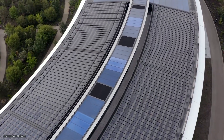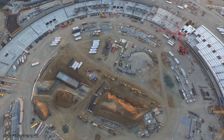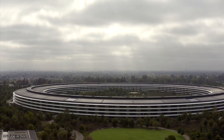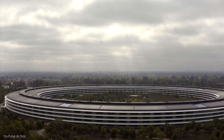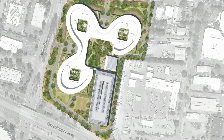The 2.8 million square foot main building is considered to be one of the most energy-efficient buildings on Earth. The campus opened in 2017 and houses over 12,000 employees. However, its spaceship look wasn't its original design. In the initial design, the main building had the curious shape of a bloated cloverleaf. With time, Steve Jobs realized that it wouldn't work. By June 2010, the design changed to that of a circle.